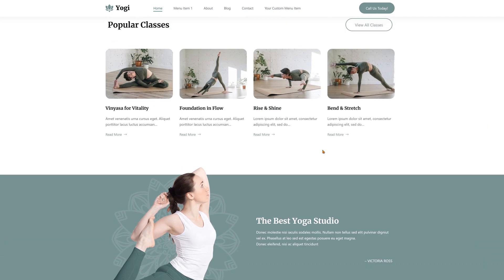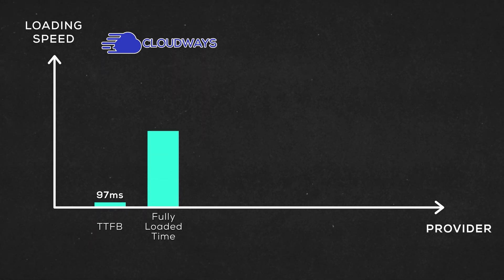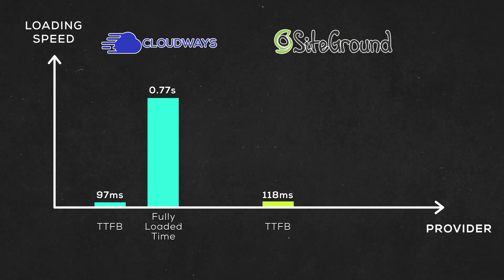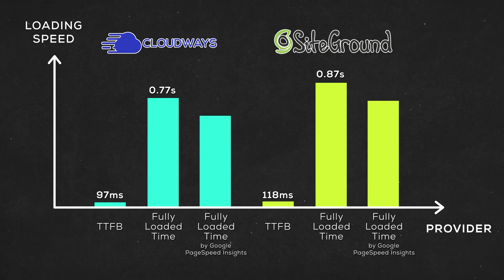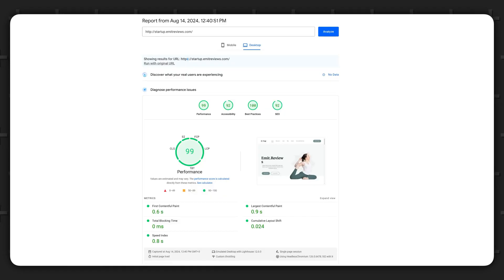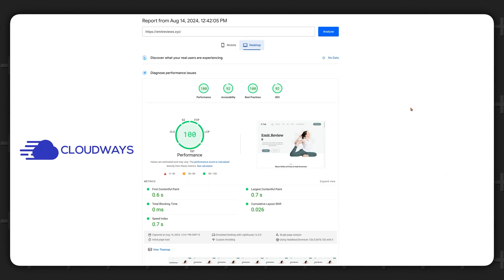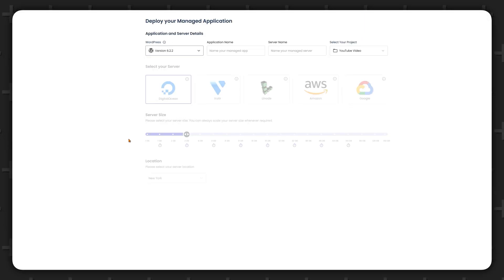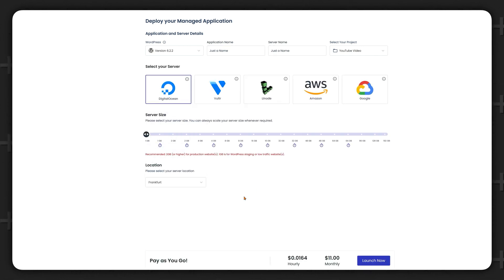I created a website on both providers and ran a GTmetrix speed test. Cloudways responded in 97 milliseconds and loaded the site in 0.77 seconds, while SiteGround responded in 118 milliseconds and loaded in 0.87 seconds. I repeated the test using Google PageSpeed Insights and it confirmed the data — Cloudways loaded in 0.7 seconds while SiteGround was 0.8 seconds. But this difference is so small: SiteGround scored 99 out of 100 and Cloudways scored 100 out of 100. Obviously the performance is top-notch and it doesn't matter which provider you choose — your website will be fast.